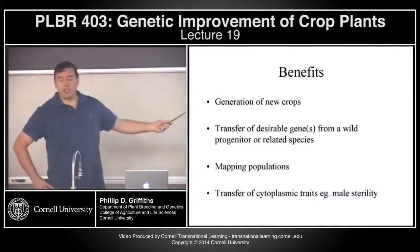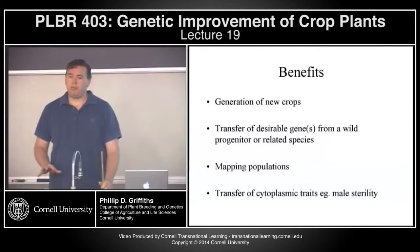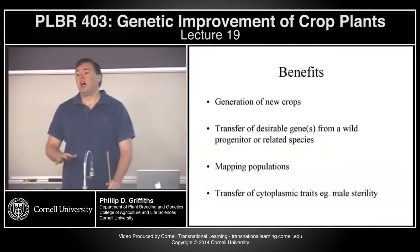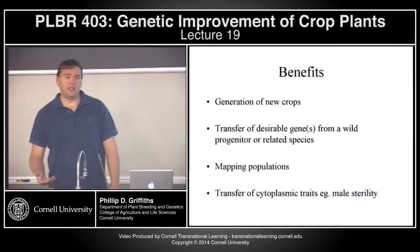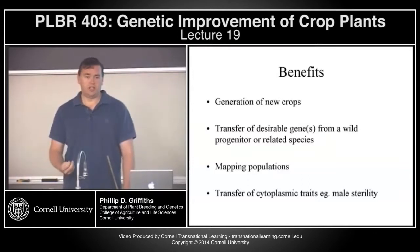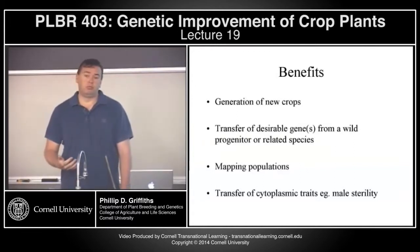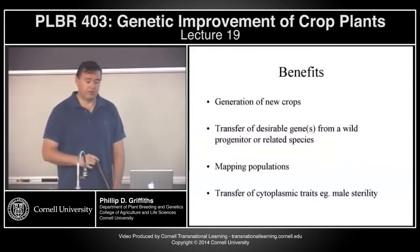The second major use is in the transfer of desirable genes or traits from a related species. Oftentimes you might be working with a particular problem like disease resistance, and you might go to the germplasm collection and be unable to find any good resistance to that disease. In cases like this, it's sometimes possible to find resistance genes in related species that, with difficulty, can then be transferred into the crop species of interest. It's also potentially possible to bring in new or novel traits from related crop species.